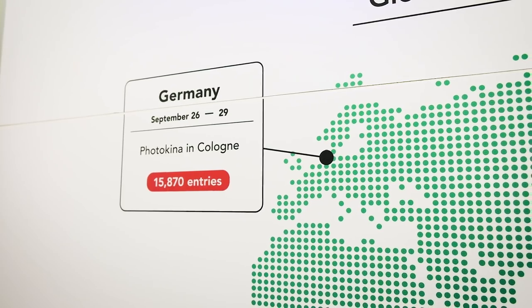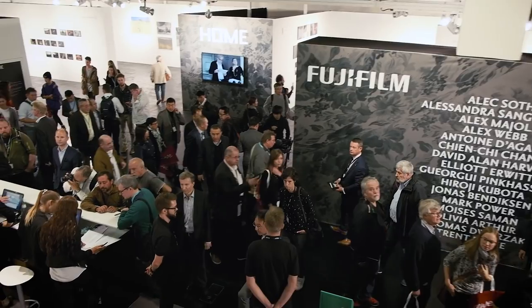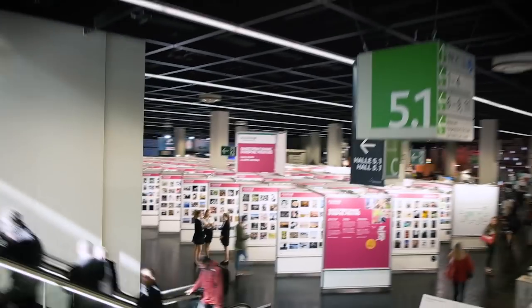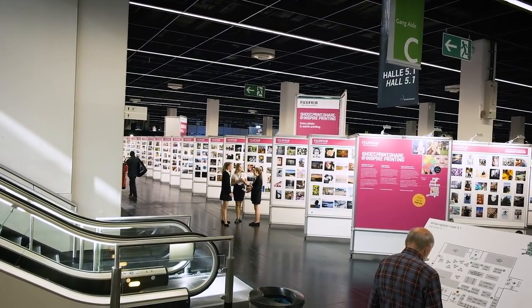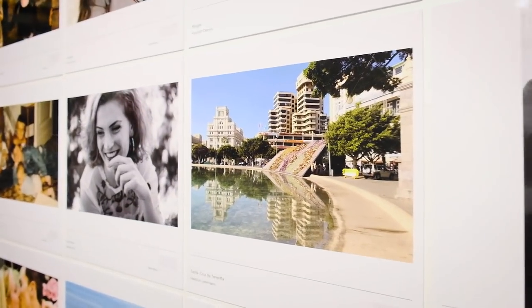Photokina 2018, the first day of the global photo and film event of the year, and it seems that all visitors are heading to the same booth. It's really crowded at the Fujifilm site and there are so many innovations to catch at once. Fujifilm's Inspire printing campaign is omnipresent, with more than 10,000 images from European photographers displayed across Photokina.